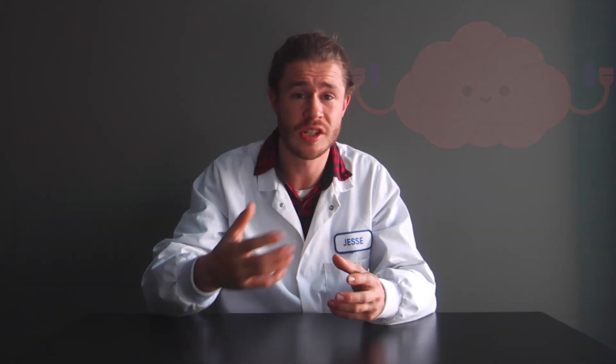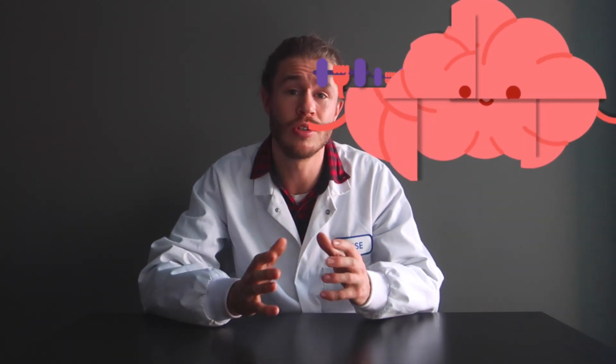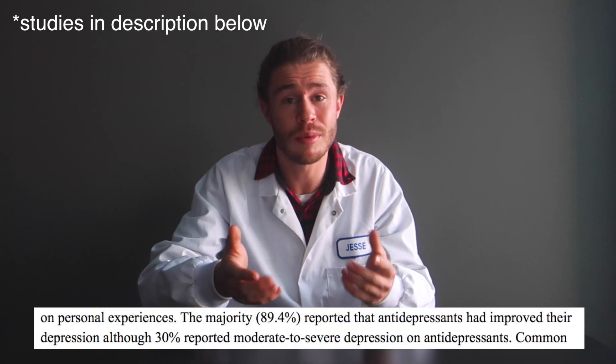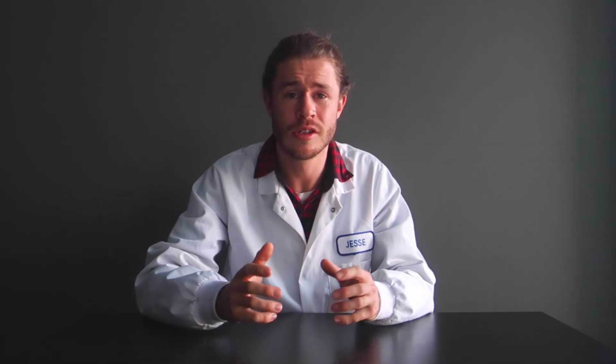In all honesty, there haven't been many long-term studies on the effects of antidepressants, but we do know this: your brain is plastic — it's always changing. Experiences change your brain, foods change your brain, so yes, antidepressants are going to change your brain. Should you be worried about that? Studies have shown that at least 90% of people who take antidepressants claim it helped them in some way, so maybe antidepressants aren't as bad as you might think.